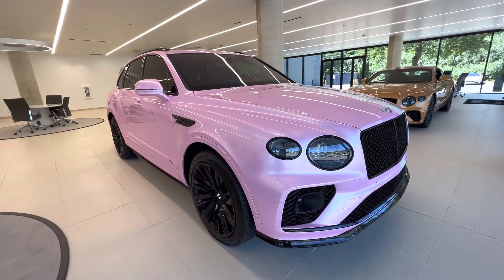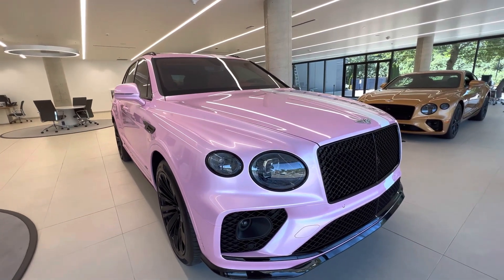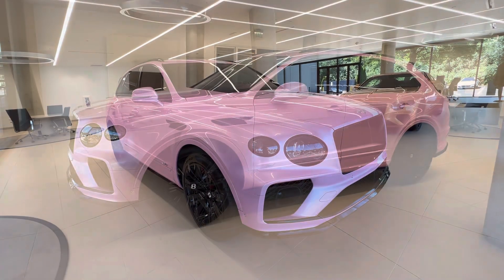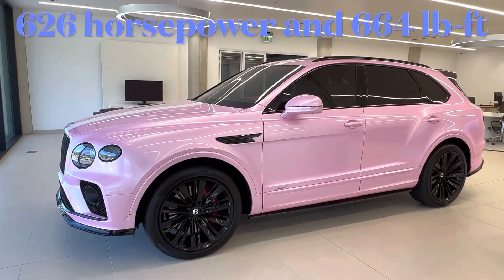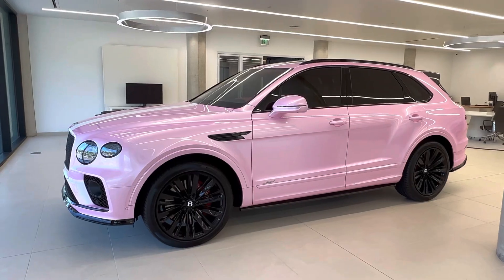This Bentley Bentayga Speed is powered by a twin-turbocharged 6.0-liter W12 engine that is paired with an 8-speed automatic transmission, and this produces 626 horsepower and 664 pound-feet of torque.